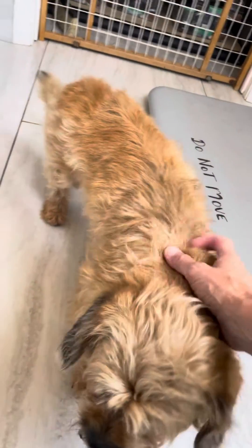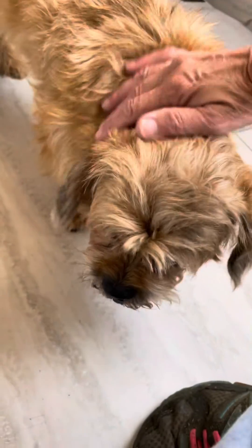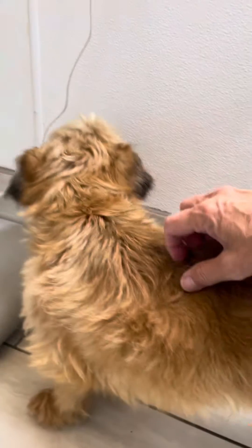He is a cute little guy — I'm not sure exactly what he is, looking like a little Benji dog. He's got a little bushy tail, kind of like a little fox tail. He had some matting going on — it wasn't too bad, just a couple of little stragglers that I cut off of his body.